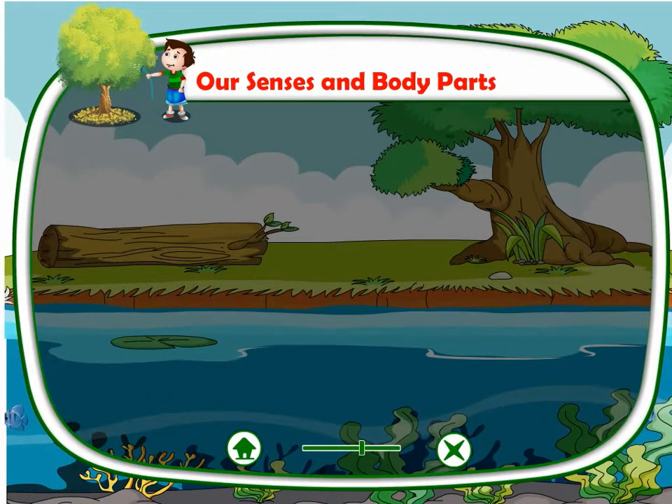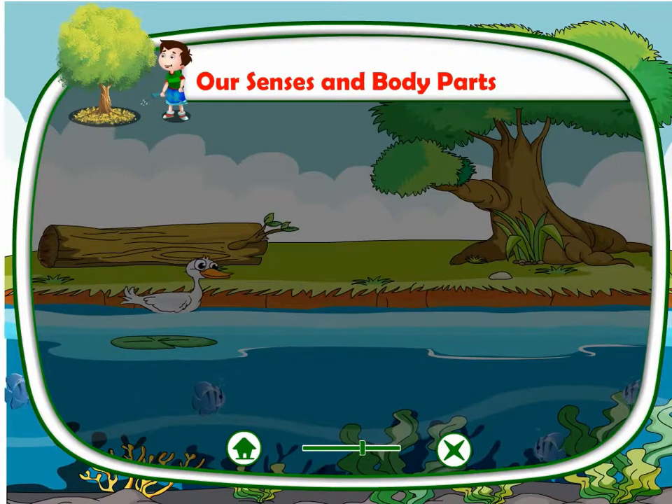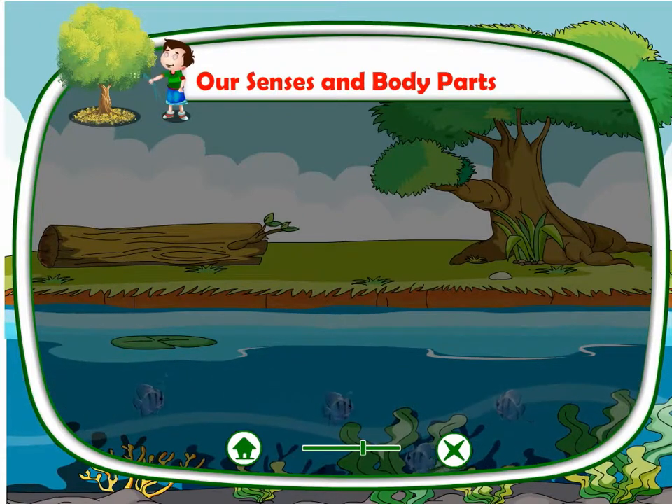Hands. We have two hands. Our hands help us to hold things, to clap, to write, to eat, etc.